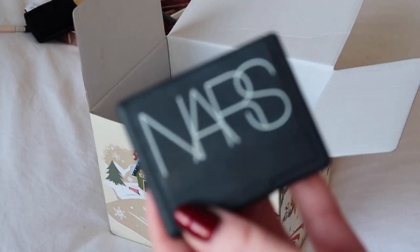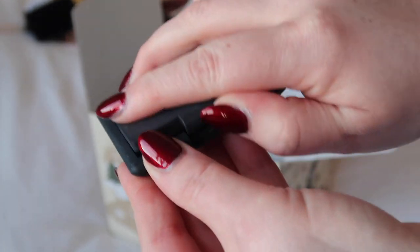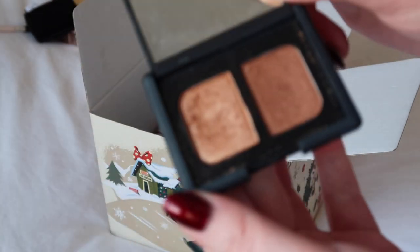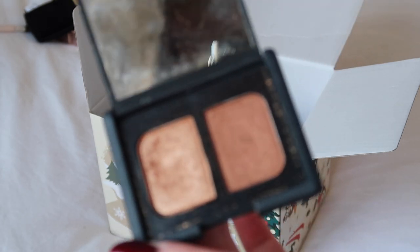I've got this NARS duo — it's really, really pretty but it's really, really shimmery and my eyes react to it; they're always quite sore after I've worn it, so I'm going to say goodbye to this as well.